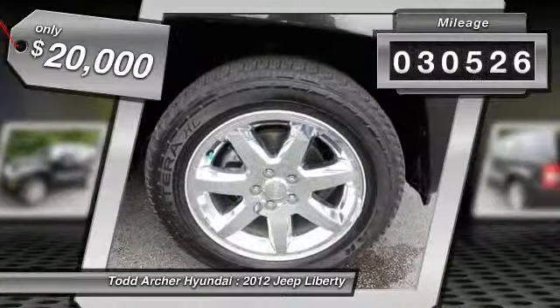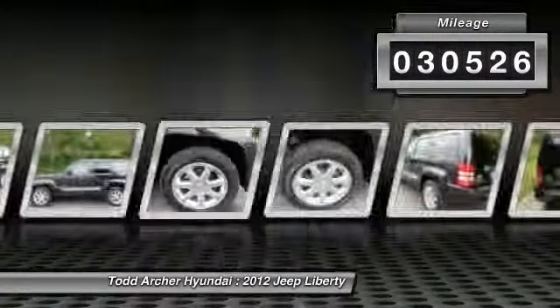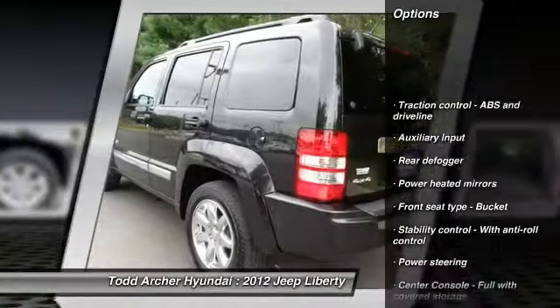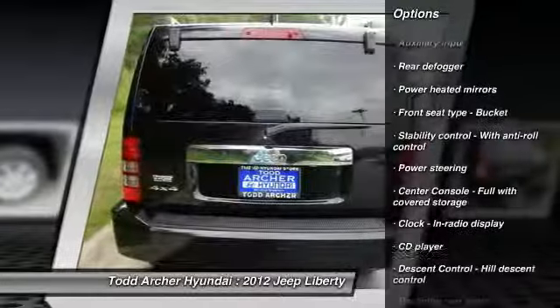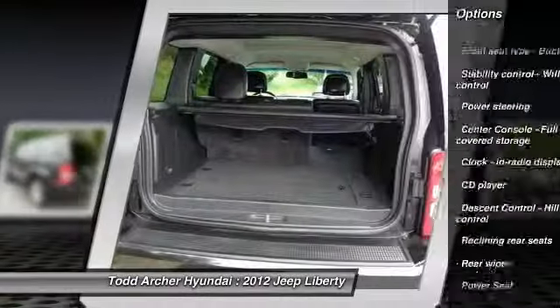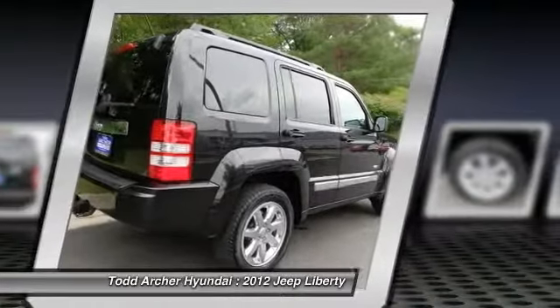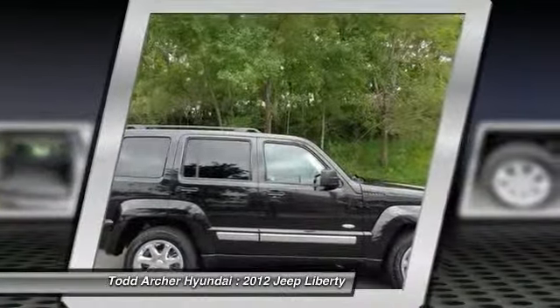This vehicle has less than 35,000 miles. Here are some of this vehicle's great options: traction control, stability control, power steering, automatic transmission, cruise control, universal garage door opener, power windows, heated front seats, passenger airbag, CD player.